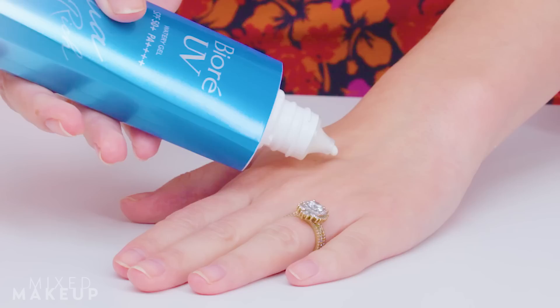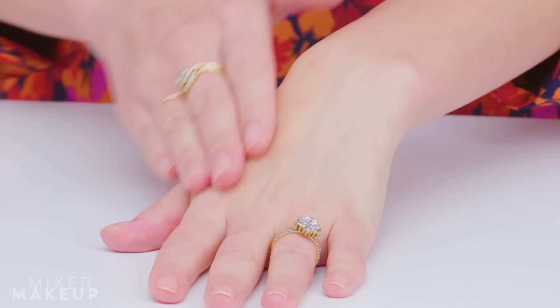I was very hesitant to try this sunscreen, but I ended up loving it. I got this on Amazon. It's very correctly called a watery gel because the consistency does feel like a gel — it doesn't feel greasy, but it's also very hydrating. It's great for people with acne-prone skin, oily skin, and sensitive skin. It feels nice and light but also hydrating, and it lasts for a long time. It's SPF 50 with PA++++ — four pluses — so it's really protecting you from aging. It wears really well under makeup.